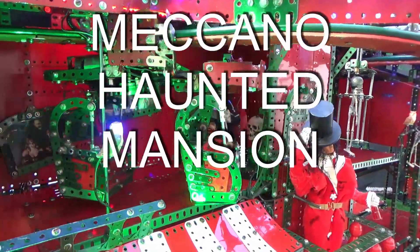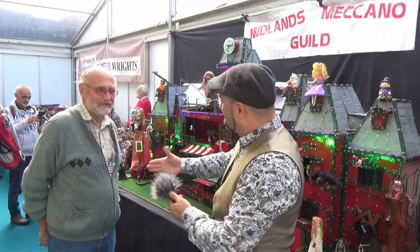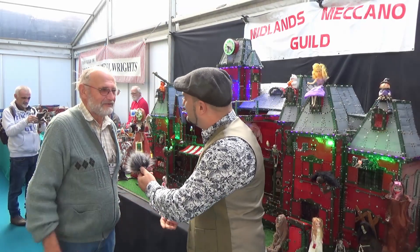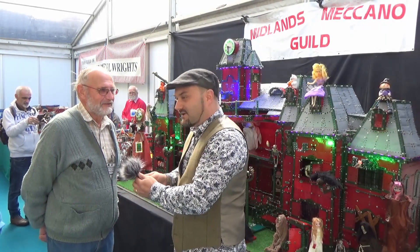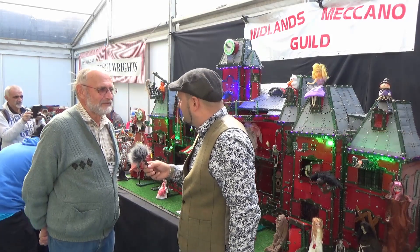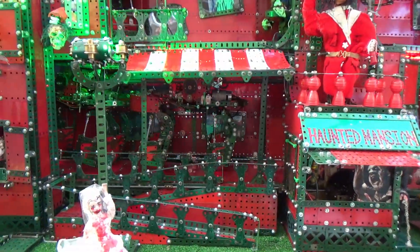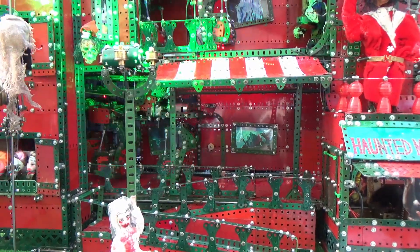GBS Engineering. Joel. Hi, very nice to meet you. I'm Howard. So we're at the Midlands Model and Engineering Exhibition, and you've brought with you a rather magnificent piece of equipment that you put together yourself.